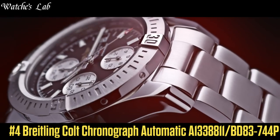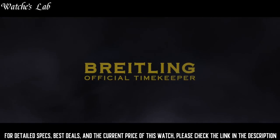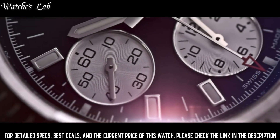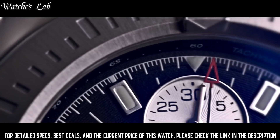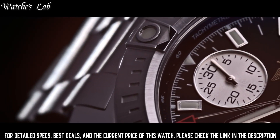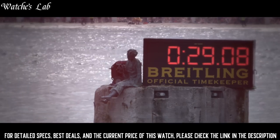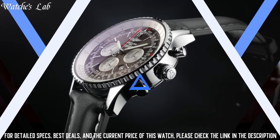Number 4: Breitling Colt Chronograph Automatic A1338811-BD83-744P. Scratch resistant sapphire crystal, screw-locked crown, 2 gaskets, solid case back, case diameter 44mm, case thickness 14.7mm, round case shape, band width 20mm/22mm, deployment clasp, water resistant at 200m/660ft. Functions: chronograph, date, hour, minute, second. Stainless steel case with stainless steel bracelet, unidirectional rotating stainless steel bezel.